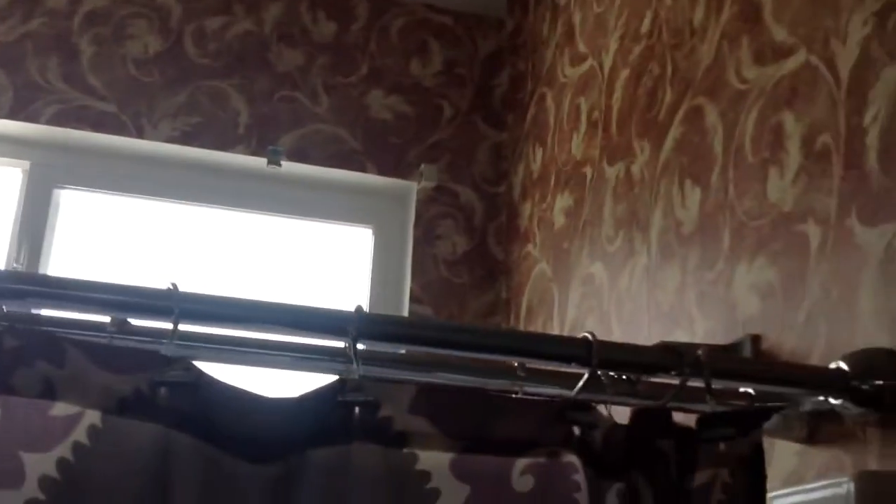Everything in here looks good. The wallpaper is peeling from water damage up there in the corner. There's a little dent in the wall here that was there before they moved in.